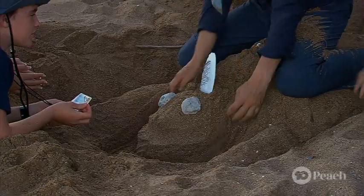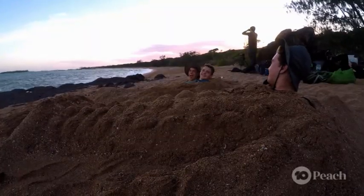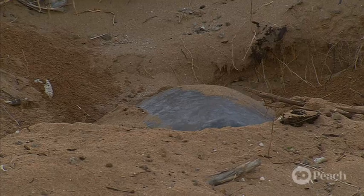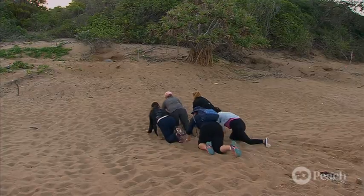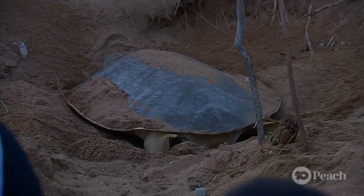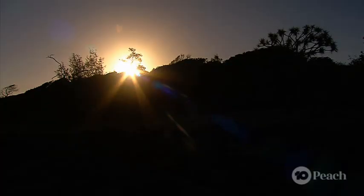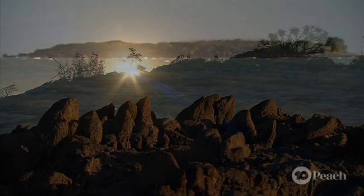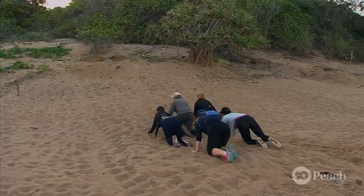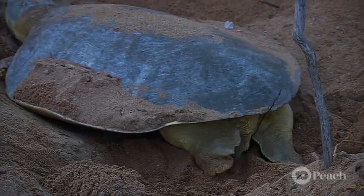Luckily, this team seems perfectly capable of entertaining themselves. Then the call comes in: we've got a turtle coming up the beach — she's about halfway on her way up to the dunes. It's time to meet our first flatback. It's after sunset on the beaches of Avoid Island and the team have just spotted their first flatback turtle coming up to nest.